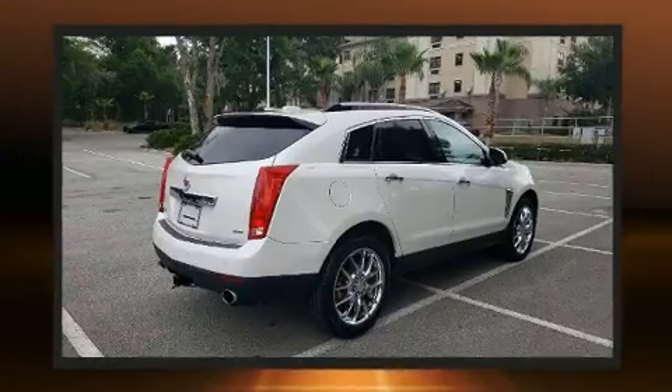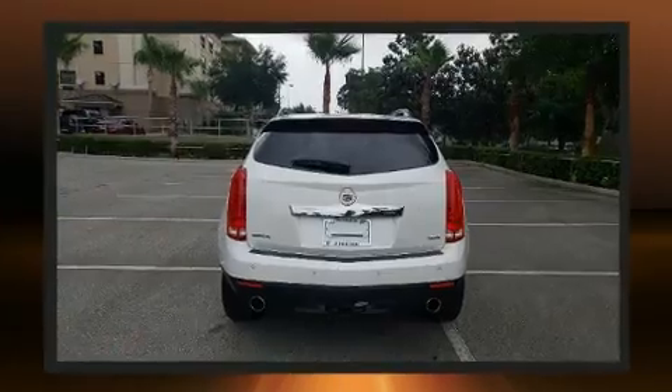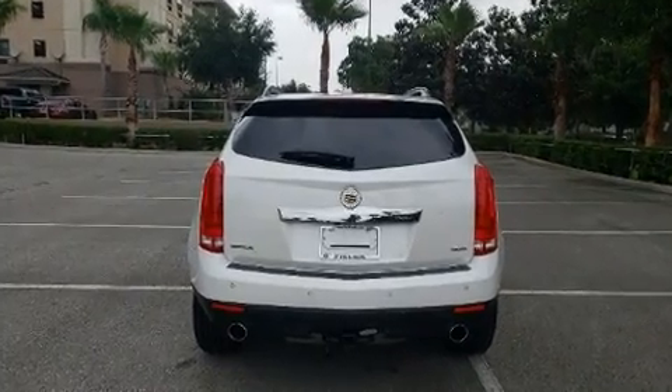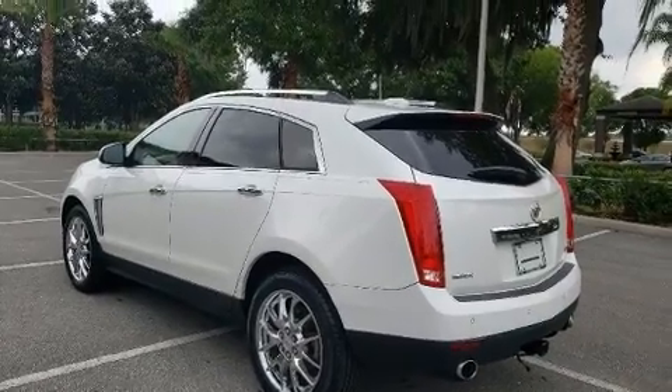It distinguishes itself from the competition with features such as front and rear reading lights, a power seat, power moonroof, a power liftgate, lane departure warning, and leather upholstery.